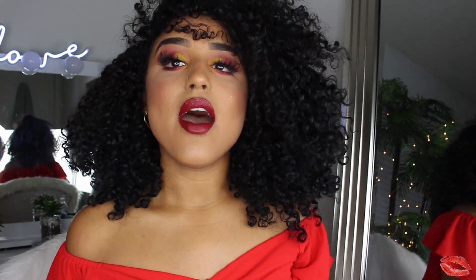Hey guys, welcome back to my channel. Today I'm bringing you a review — well, it's not really a review, I tried but it didn't go that well — but I'm going to be showing you guys this look that I did using the Bretman Rock Color Pop collaboration.